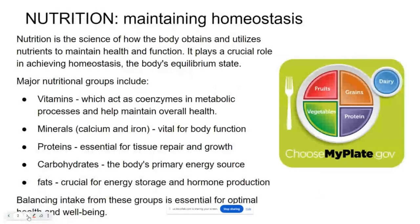Before we start talking about digestion, we need to talk about nutrition. In order for your digestion to be efficient and get you the nutrients that you need, you have to be feeding your digestive system the proper nutrients.